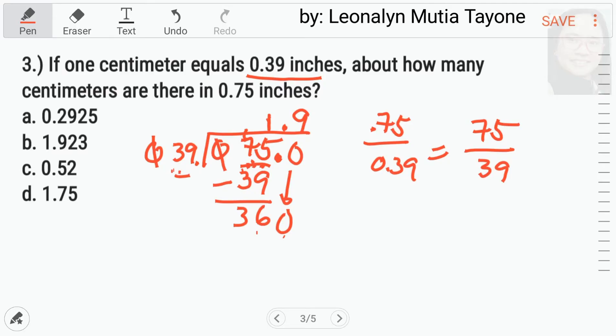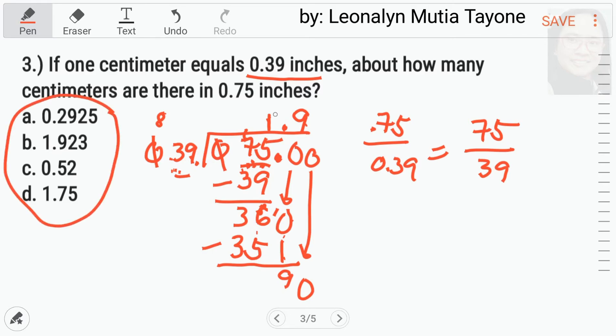Mag-drop tayo ng 0 dito — magdagdag ka ng isang 0. 360 divided by 39. Ilang 39 ba si 360? I-round off ko bali si 39 by 40 — ilang 40 ba si 360? Merong mga 9 na 40. So, 9 times 39 — 9 times 9 is 81, carry 8. 3 times 9 equals 27 plus 8, equals 35. Mag-minus tayo: 0 minus 1 — mag-borrow ka ng isa, magiging 10 minus 1 equals 9, at 36 minus 35 equals 1. So, mag-drop ka ng isang pang 0. Ngayon, dito na lang muna tayo — sa choices, isa lang ang may 1.9. So, ang sagot dito ay letter B, 1.923.